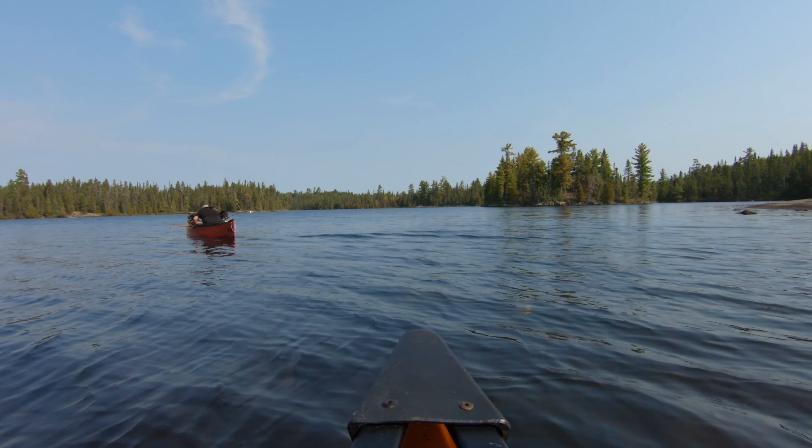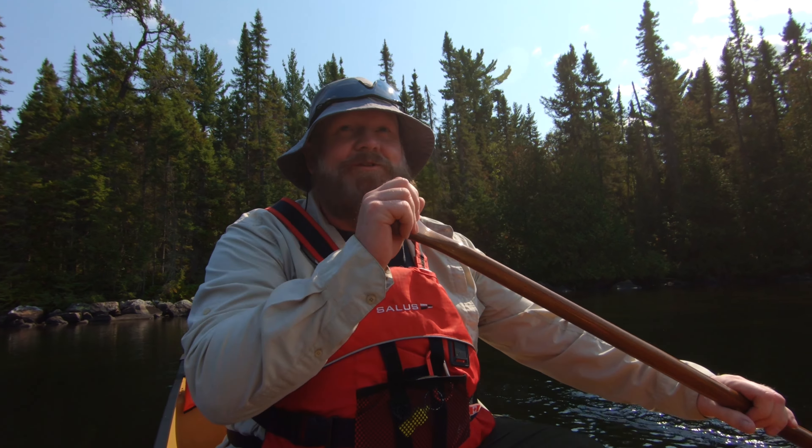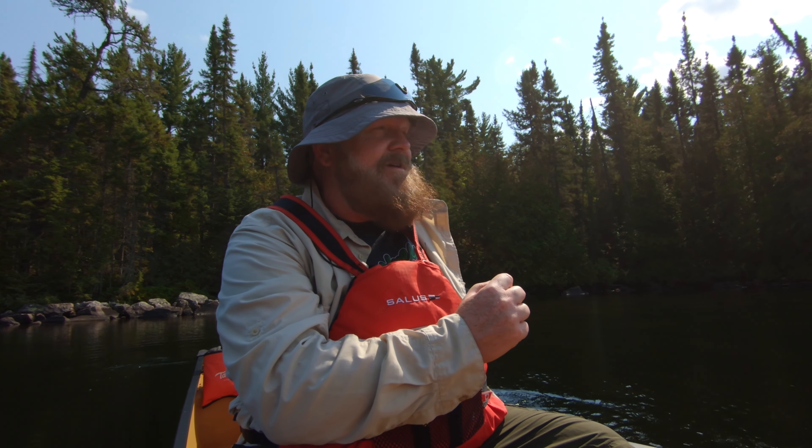I'm out here at Upper Path Lake with my good buddy Mark from Open Air Outdoors — check out his channel. We just finished paddling the first lake, portaging and getting here. Happy to be here, excited to get some fish, do some camping. Weather's unbelievable — mid-September and it is pushing 30 degrees Celsius. Up here in Northern Ontario, last weekend it was freezing, down to like 10.